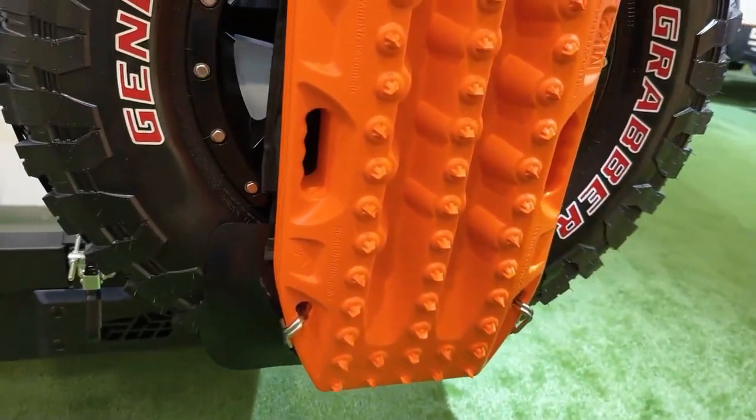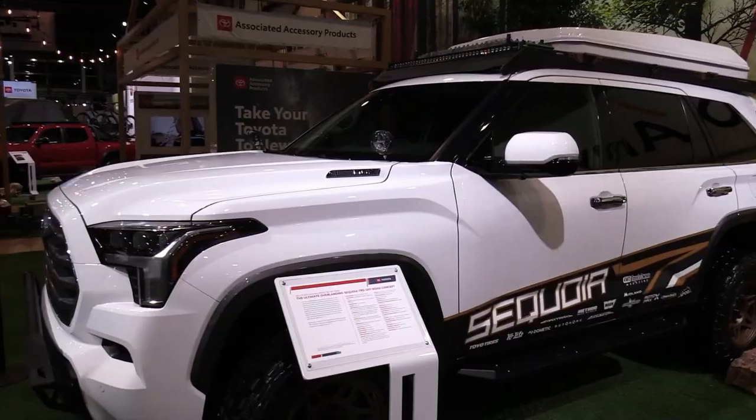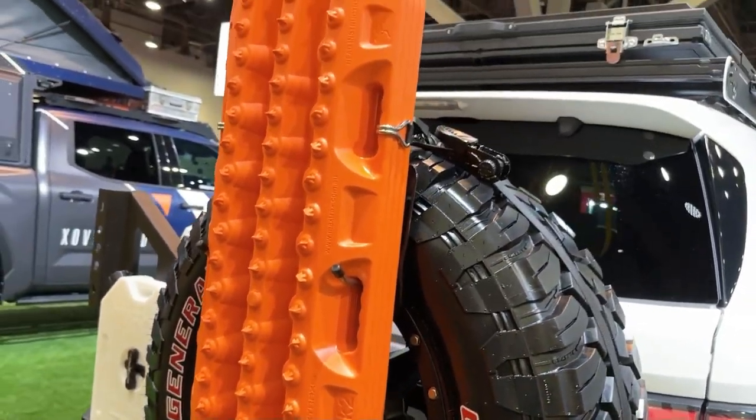Its featherweight steering effort can make it feel twitchy when cruising. When we get a chance, we'll put the Sequoia through its paces at our test track and update this story with test results.